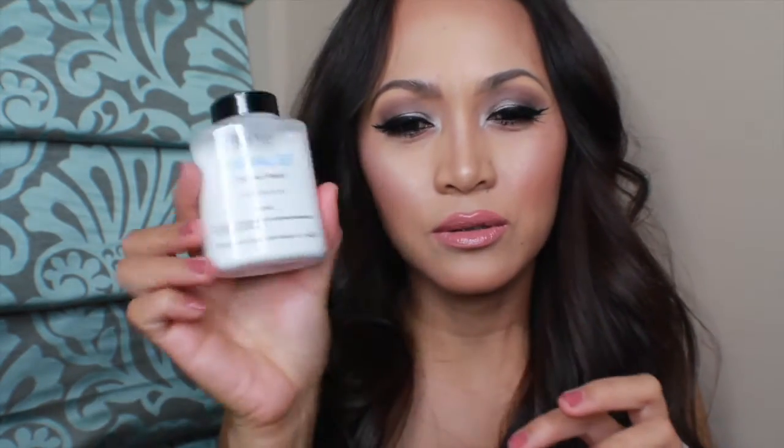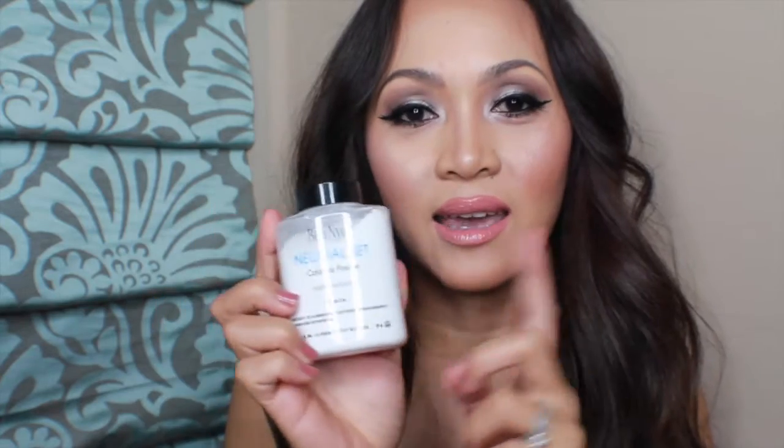Next, I'm going with setting powder. I just got this in May and I really love it. It's white and colorless, but it acts like a brightener too. This is the first time I bought a big jar — the Ben Nye setting powder. I really love this one to set the makeup.